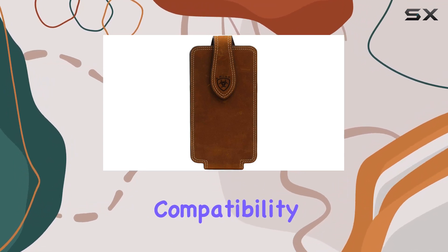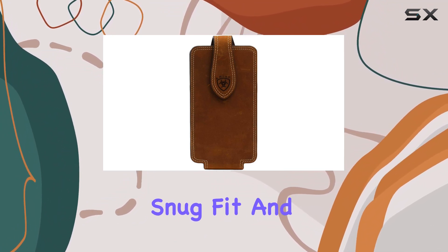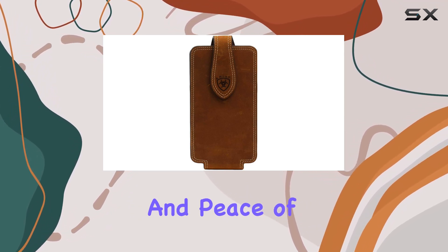Now, let's talk compatibility. This holder is tailored for the Apple iPhone 7 Plus, providing a snug fit and easy access. The snap closure ensures your phone stays in place, offering both convenience and peace of mind.